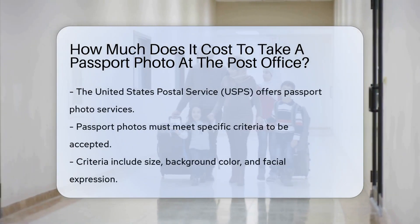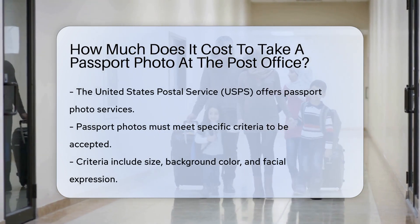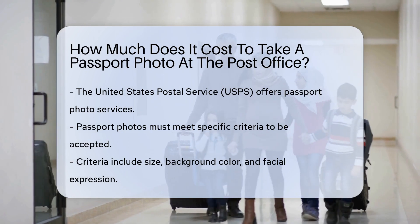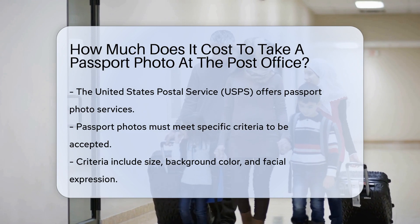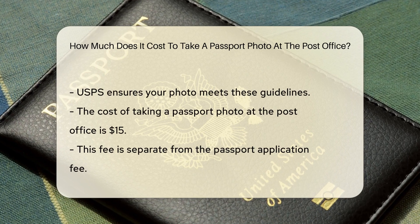If you need a passport photo, the United States Postal Service, USPS, offers this service. Passport photos must meet specific criteria to be accepted. These criteria include size, background color, and facial expression. The USPS ensures your photo meets these guidelines.